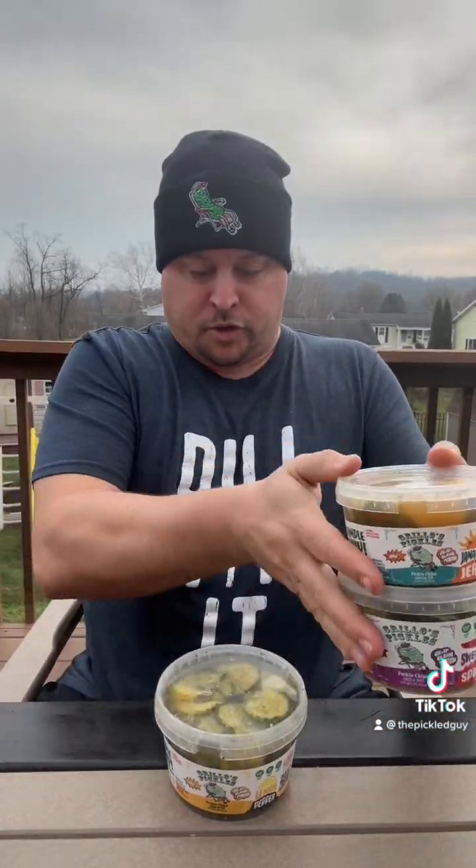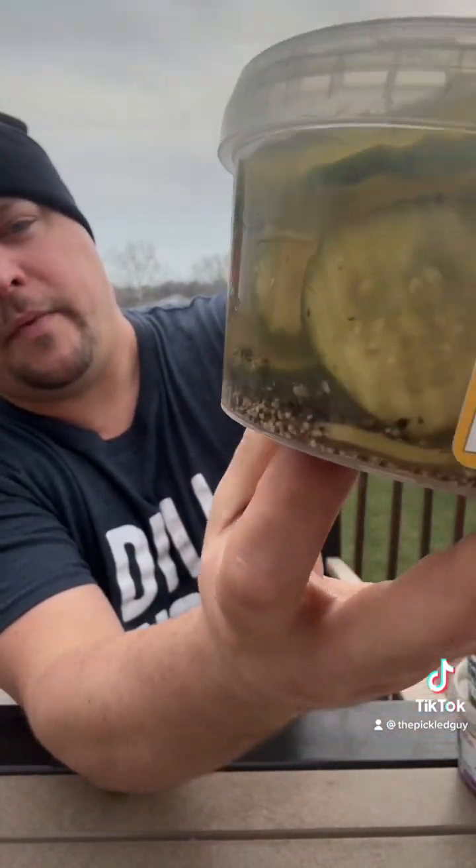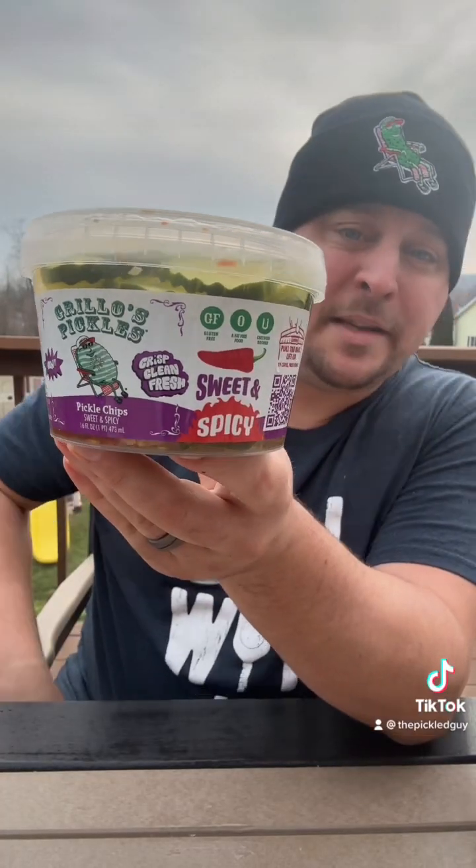Let's try the lemon pepper first. It has some garlic and pepper in there, and grape leaves for crispiness — crinkle cut. Nice crunch. I taste a little bit of the lemon pepper seasoning. It has a hint of lemon and a little bit of heat with the pepper. It's not bad.